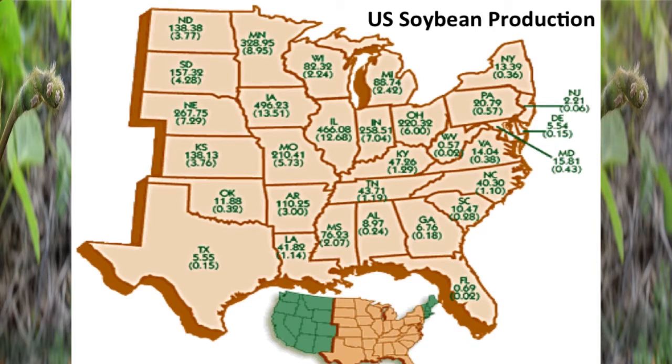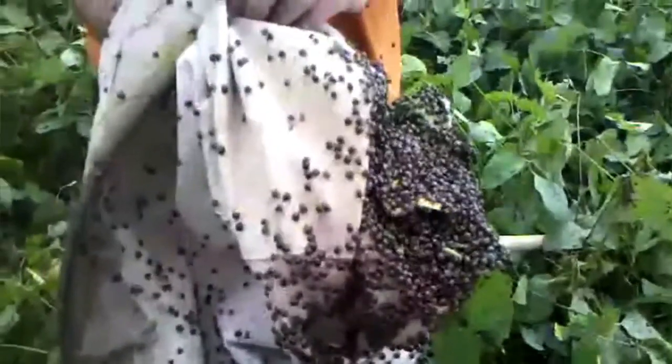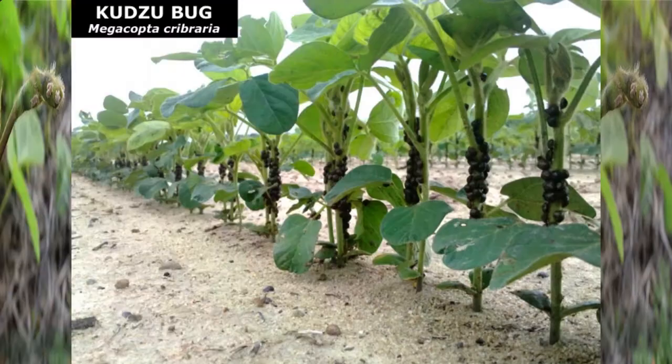This is a video one of my graduate students took — about a dozen sweeps in an infested area of this field. It's pretty dramatic; you see these things just boiling out of the sweep net. You can find it early — this is an early May picture. Those are early vegetative soybeans like V2, and they're just covering every stalk in the field. Pretty abundant, pretty quick.